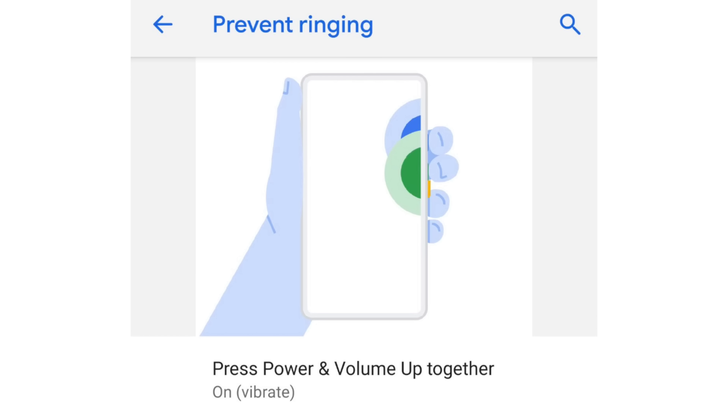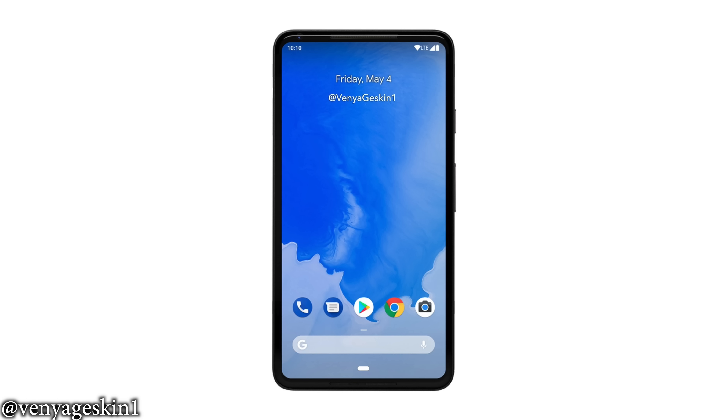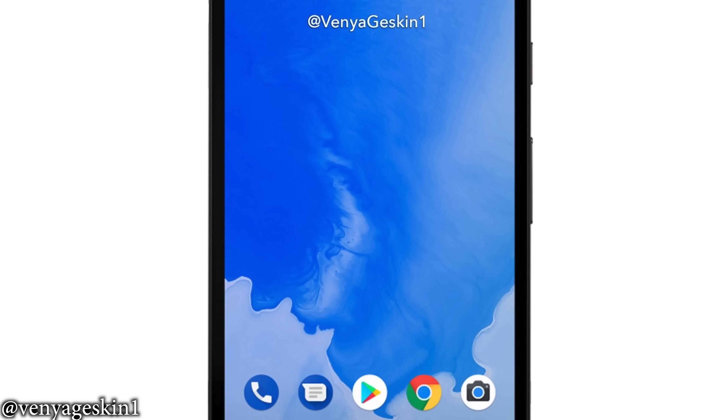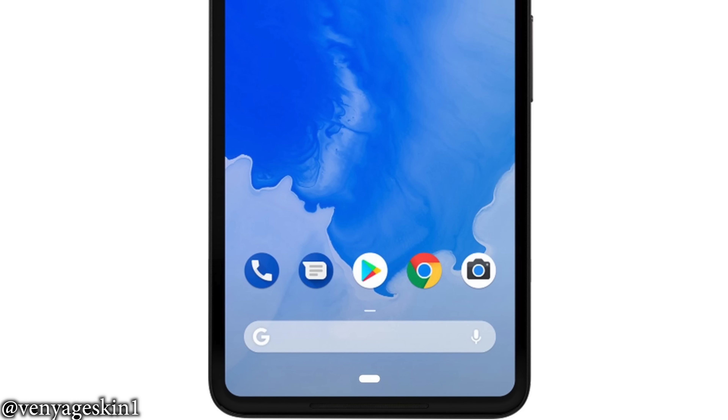Last time we talked about this smartphone design that they were using in Android P, how it had a similar look to the Pixel 2 XL but with much shorter bezels. The true-to-life render showed us how awesome the design would look in real life. But today's leak just pranked us all.